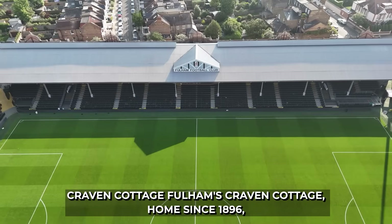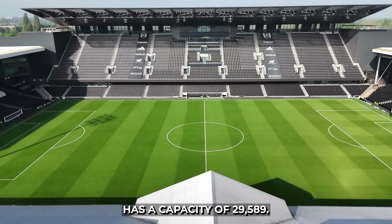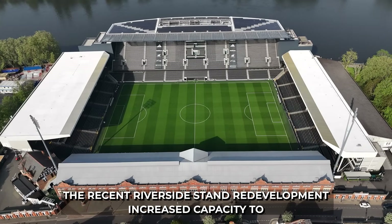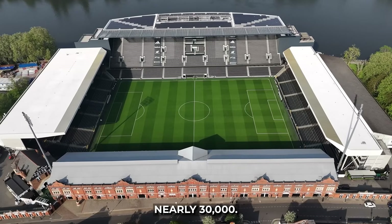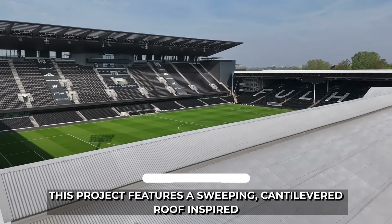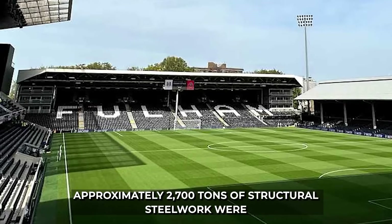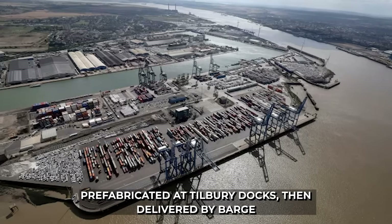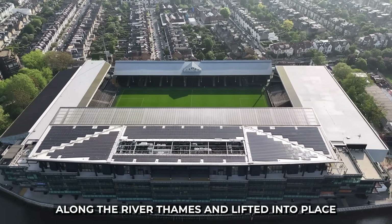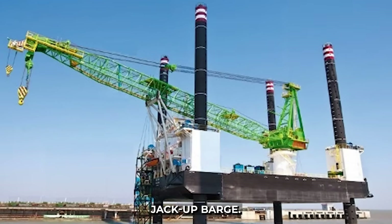7. Fulham's Craven Cottage, home since 1896, has a capacity of 29,589. The recent Riverside Stand redevelopment features a sweeping cantilevered roof inspired by river barges. Approximately 2,700 tons of structural steelwork were prefabricated at Tilbury Docks, then delivered by barge along the River Thames and lifted into place by a 400-ton capacity crane on a jack-up barge.